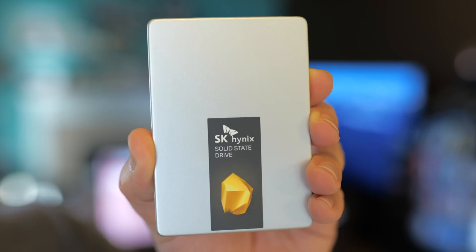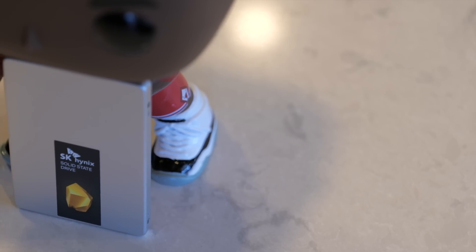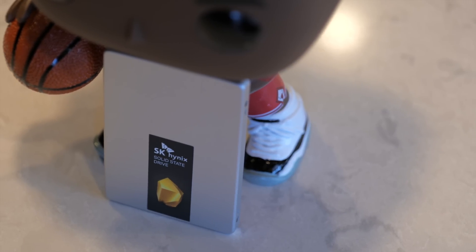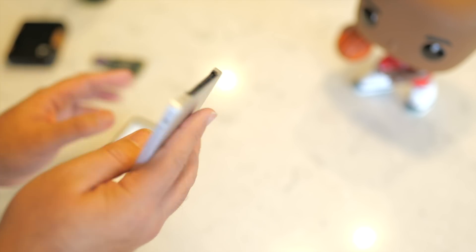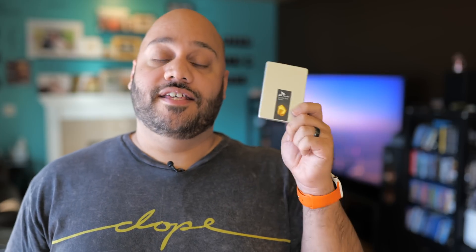Finally, there is the SK Hynix Gold S31 SATA SSD, built for both speed and value. The Gold S31 uses 3D NAND and hits 560 megabytes per second read and 525 megabytes per second write speeds. SK Hynix says the Gold S31 is rated for 600 terabytes written, which would mean writing 100 gigabytes per day every day for 16 years. This is a great drive for someone looking to build a system who wants something faster than a spinning hard drive but doesn't want to break the bank. If you're a gamer or content creator who wants a fast drive but NVMe is out of your budget, the Gold S31 is going to be your best bet.